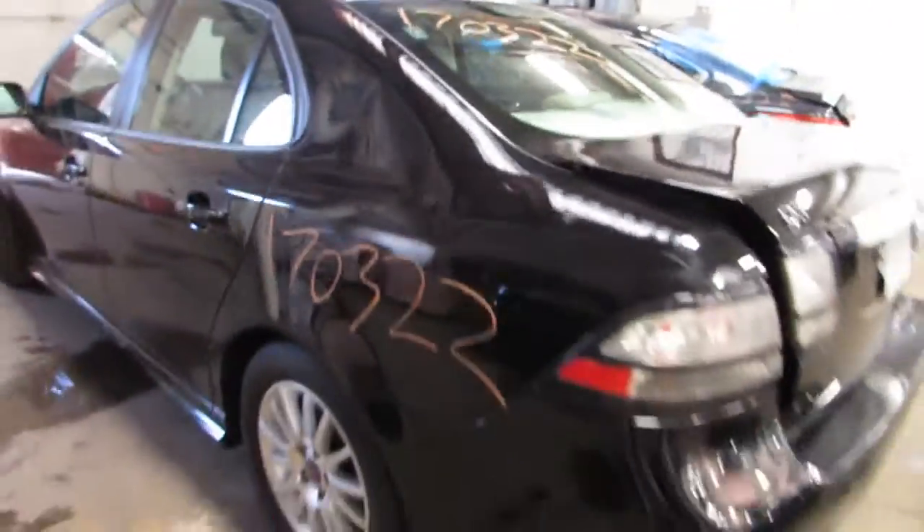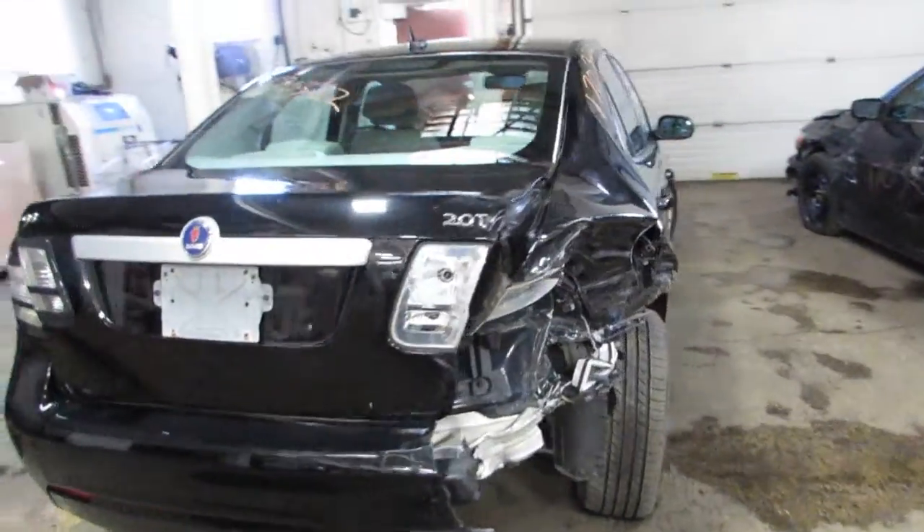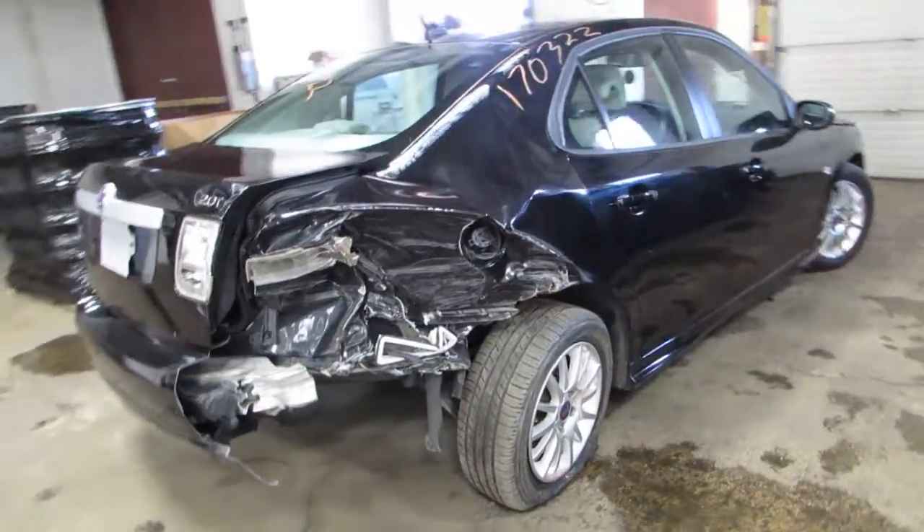The driver's seat is no good in this car, but the passenger seat is good. As you can see, we're parting it out due to this rear end collision damage here.